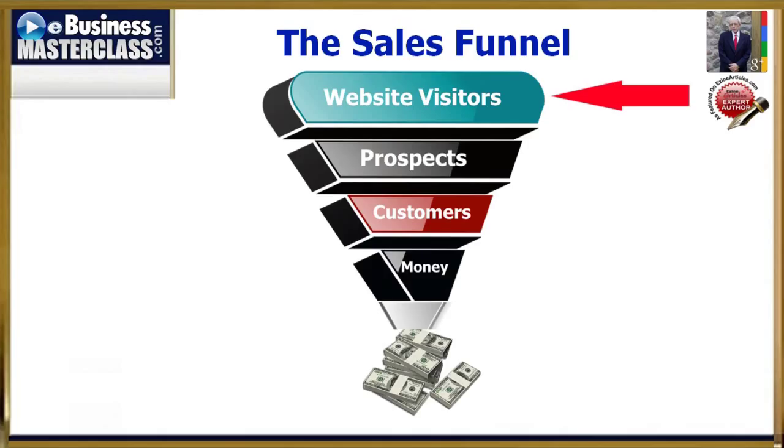The basics on how the sales funnel works are, of course, website visitors to prospects, to customers, to money in your pocket. But naturally, there's much more to it than just that.